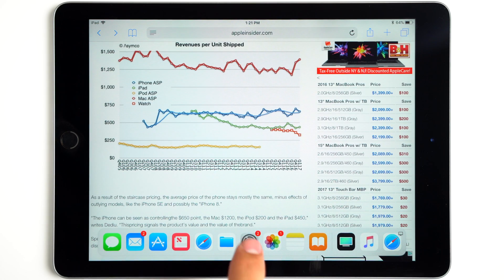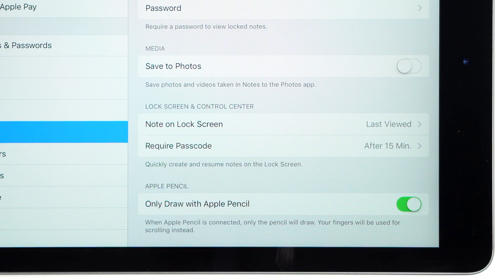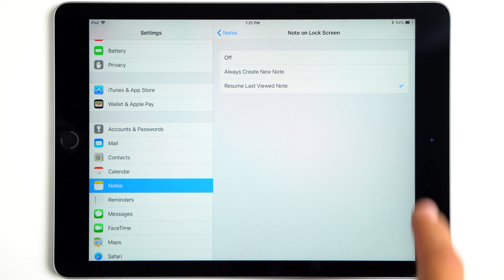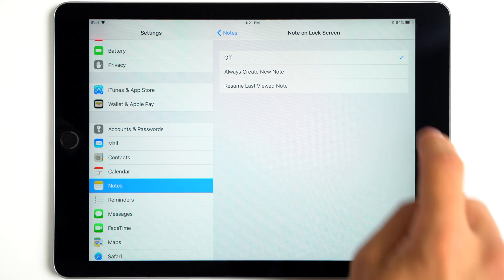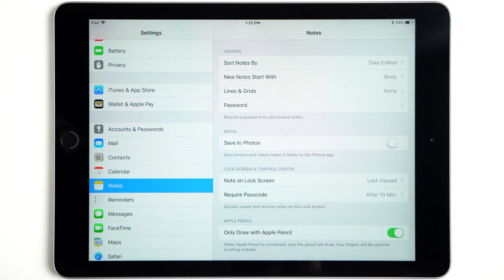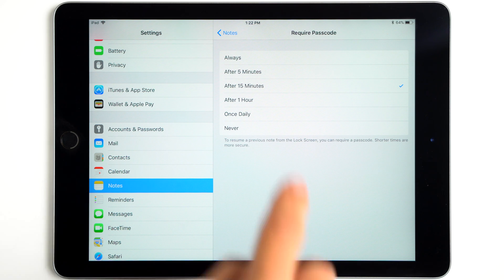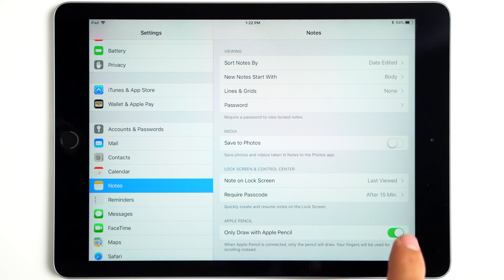Before we get into Instant Notes, let's head over to the settings. We'll see a note on lock screen option, allowing us to disable it completely, or choose between always creating a new note or resuming the last viewed one. Below that, you can change the amount of time before a password is required when trying to resume a note from the lock screen. You'll also discover a new setting which will disable drawing with your finger within the Notes app when an Apple Pencil is connected.